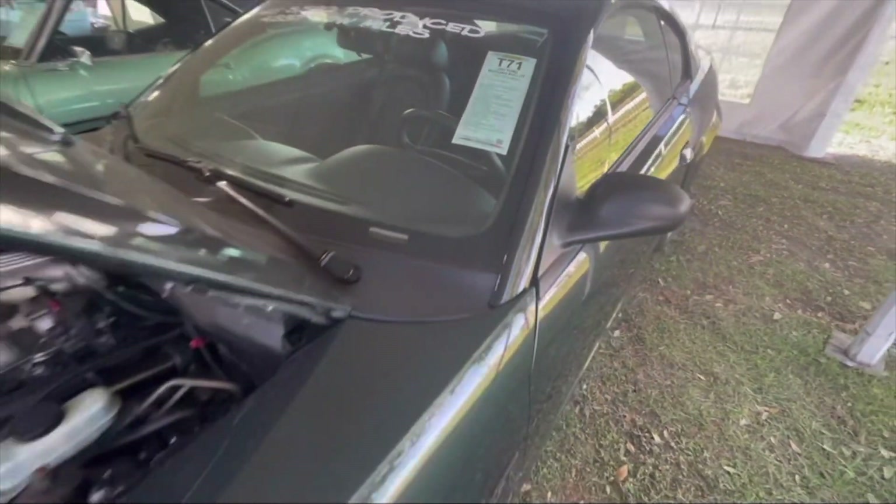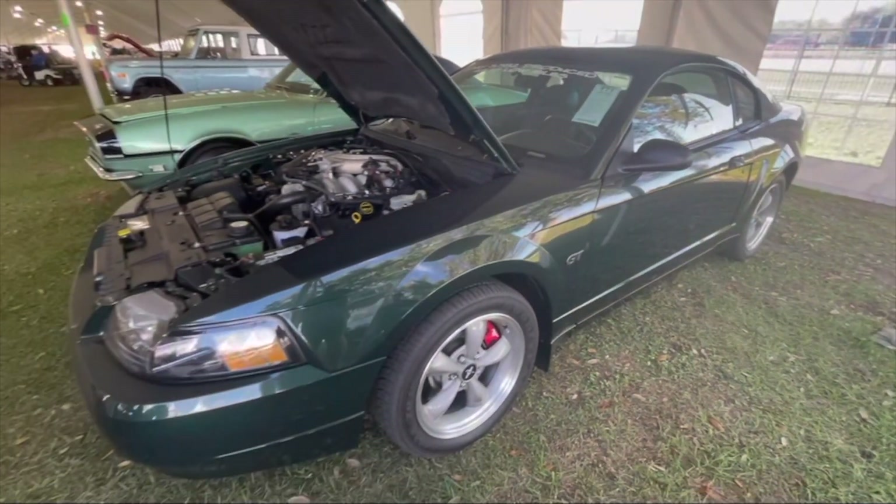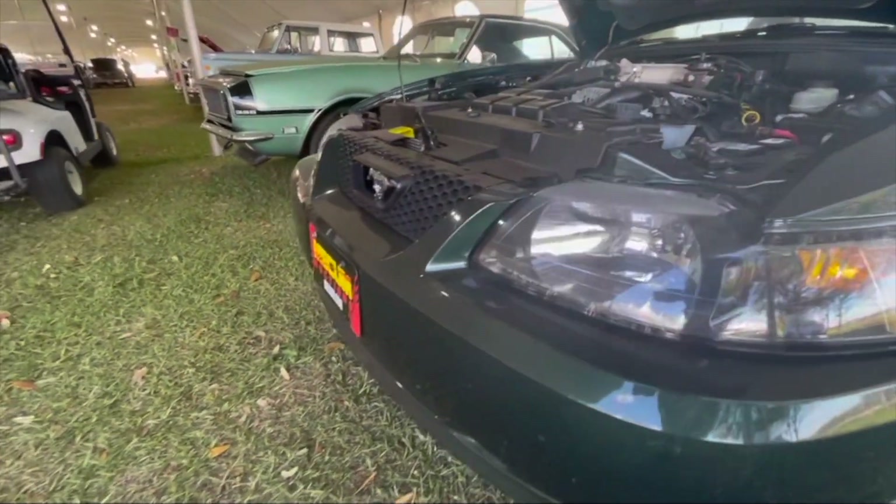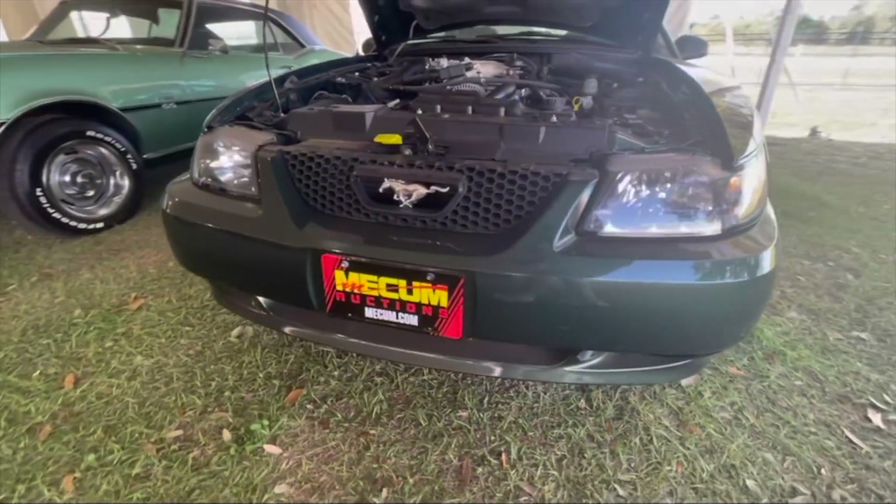This Dark Highland Green 2001 Mustang Bullitt just sold for $44,000 at the Mecham Auction. That's a really good price for this car.